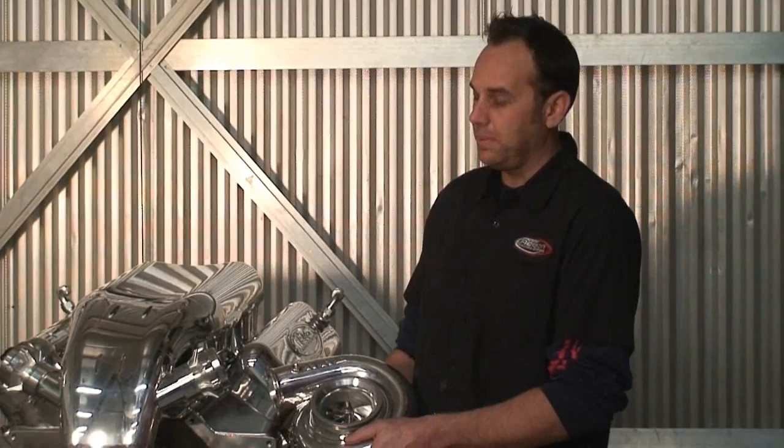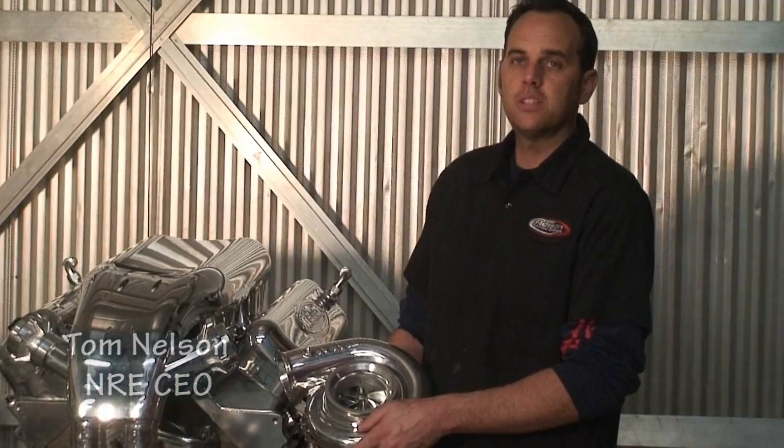So today what we're going to be testing is our 632 hot rod series with our brand new Mirror Image 88mm turbochargers, first of their kind — clockwise and counterclockwise rotation — and I'm really proud of them. They just kicked ass on the dyno, over 1,600 horsepower on pump gas.